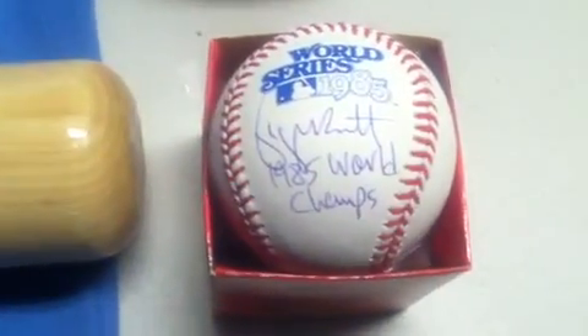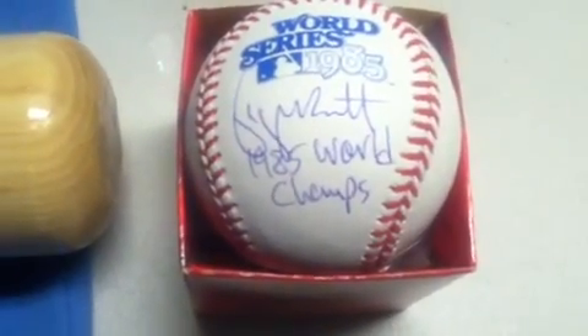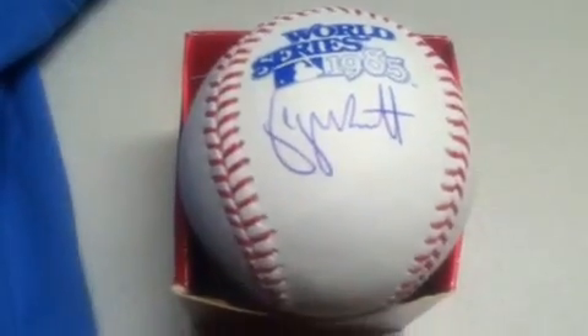Here you'll see our 1985 World Series baseball. George's autograph there in blue, along with the 1985 World Champs inscription. And we also have the baseball just signed by Brett as well.